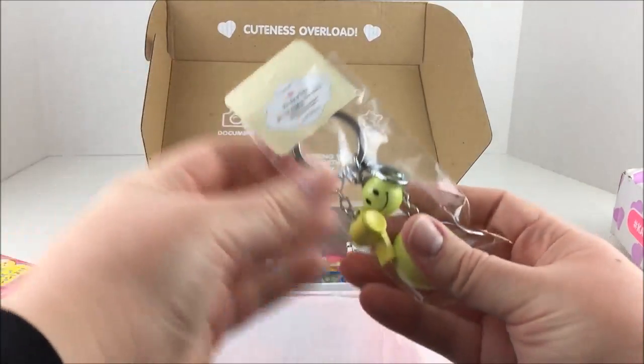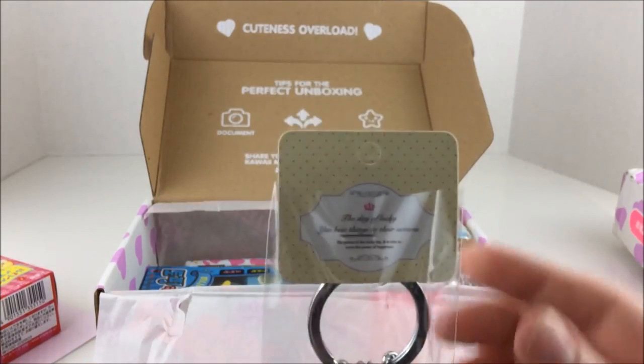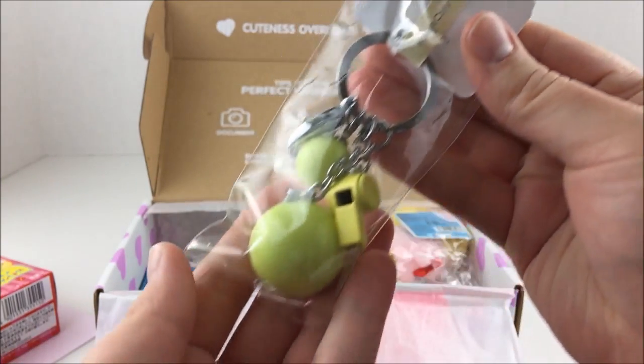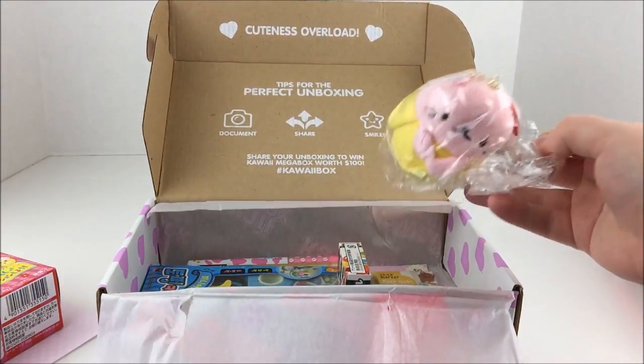And then we have, oh it's like a little keychain. It's got a whistle and some smiley faces. And what does that say? 'The Day of Lucky.' So very cute. You can hang it on your purse or keychain or whatever, your keys.